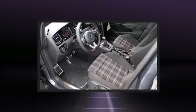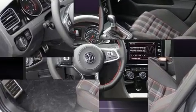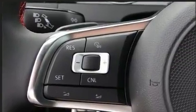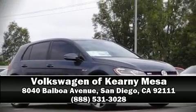Anti-whiplash front head restraints, an emergency communication system, and four-wheel disc brakes with ABS are all included. Electronic stability control ensures solid grip atop the road surface no matter how challenging the driving conditions. Stop by our dealership or give us a call for more information.